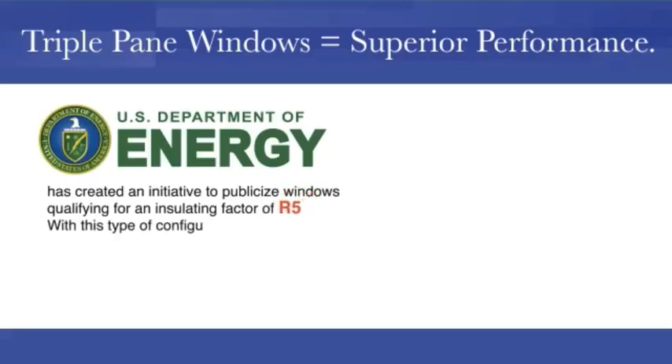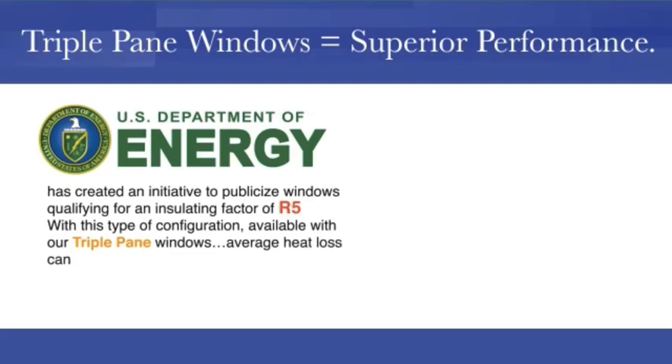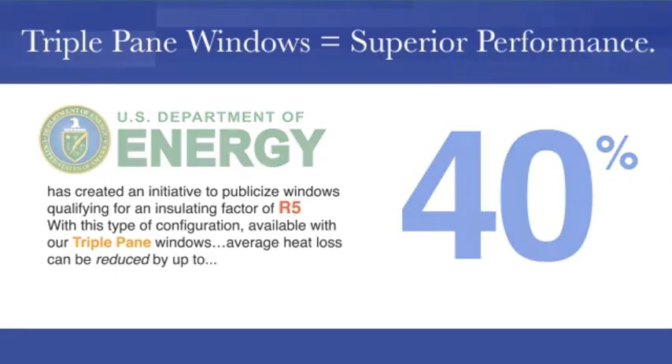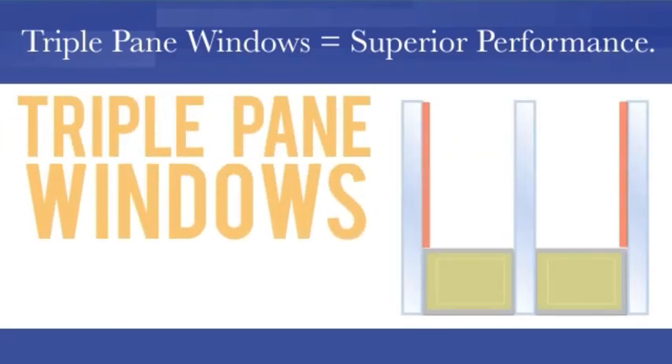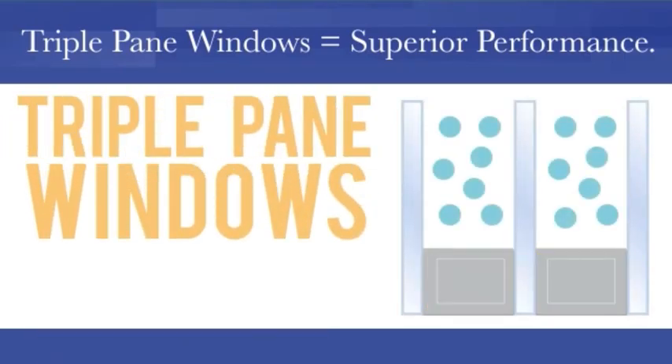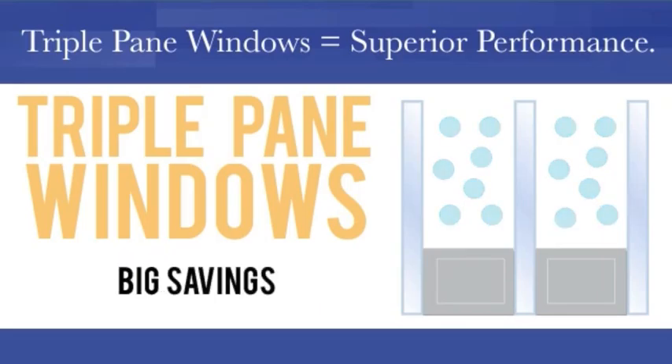With this type of configuration, available with our triple pane windows, average heat loss can be reduced by up to 40%. Contact us today to learn more about triple pane windows, their superior performance, and how that can add up to big savings on your heating and cooling bills.